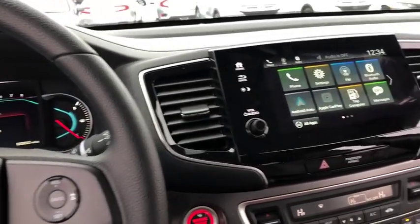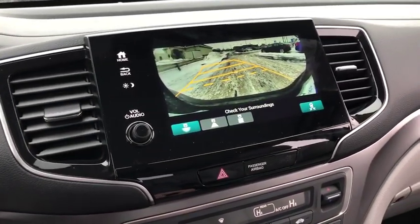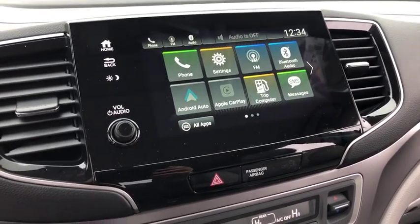Tachometer. Brake assist. Overhead console. Panic alarm. Front reading lamp. Driver vanity mirror.